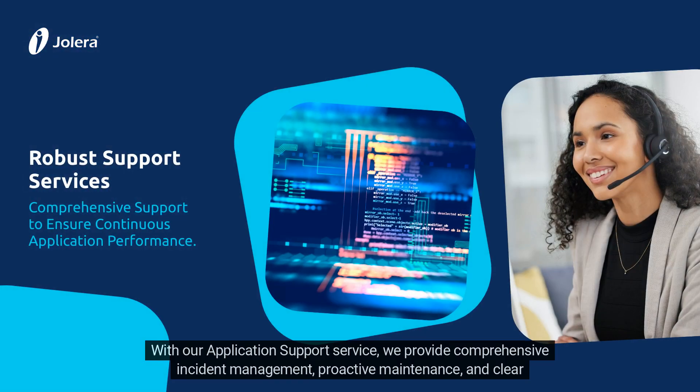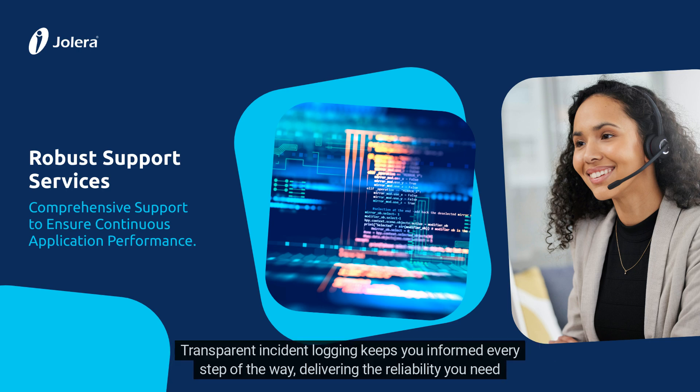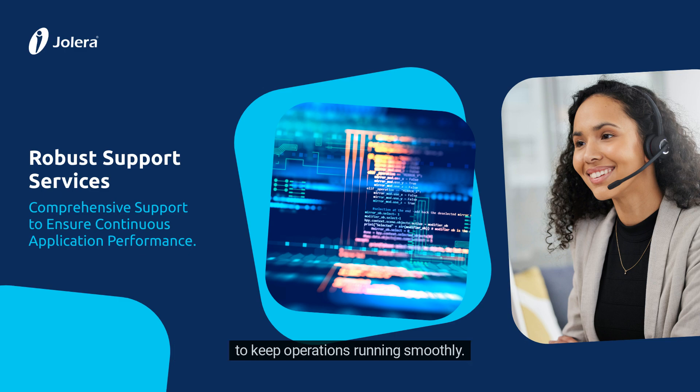With our application support service, we provide comprehensive incident management, proactive maintenance, and clear escalation paths to quickly resolve issues. Transparent incident logging keeps you informed every step of the way, delivering the reliability you need to keep operations running smoothly.